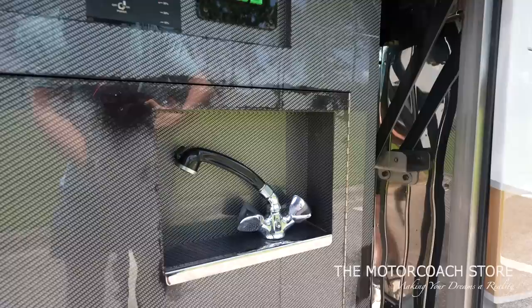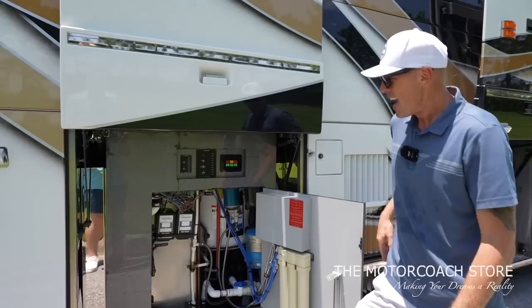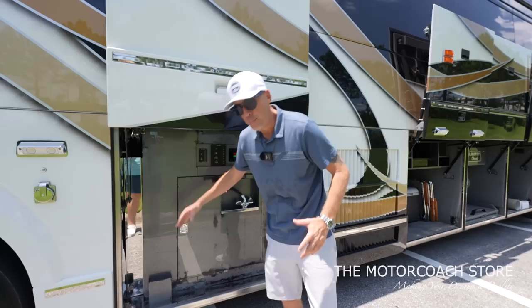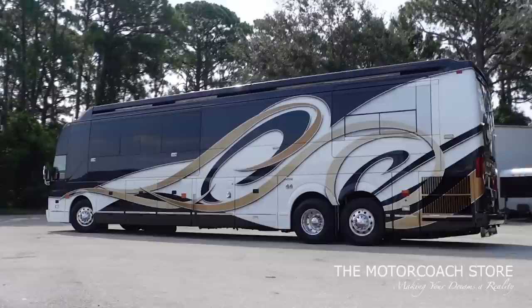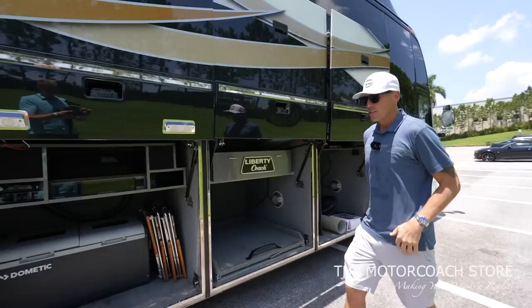This is your plumbing bay. You've got a little outside spot to wash your hands on your patio side. You can dump your tanks on the starboard side and fill your fresh water on this side as well. In the back is the Liberty Coach holding tanks and a marine grade water heater. Rather than separate black and gray waste tanks, they have a combined black-gray waste tank — a lot of advantages when dry camping since it helps keep everything moving out of the coach.